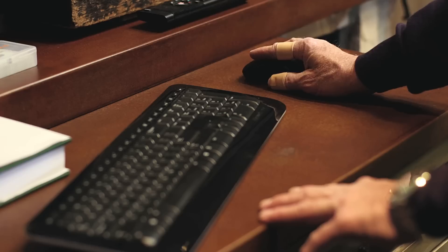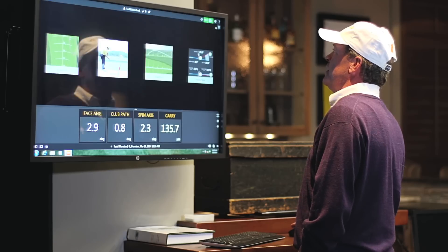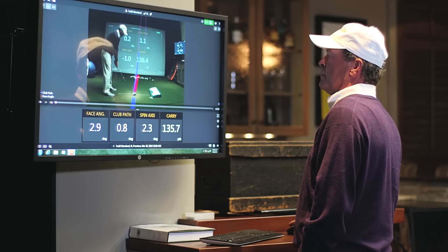When I'm in the TrackMan system looking at dispersion or trajectory, and if I see something I really like, I can also go back and pull up video on the shot that was previously hit alongside the data.